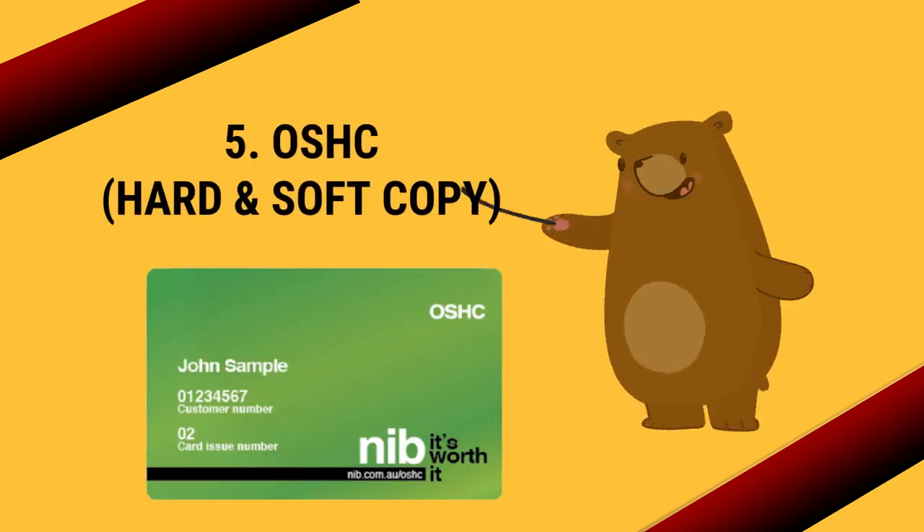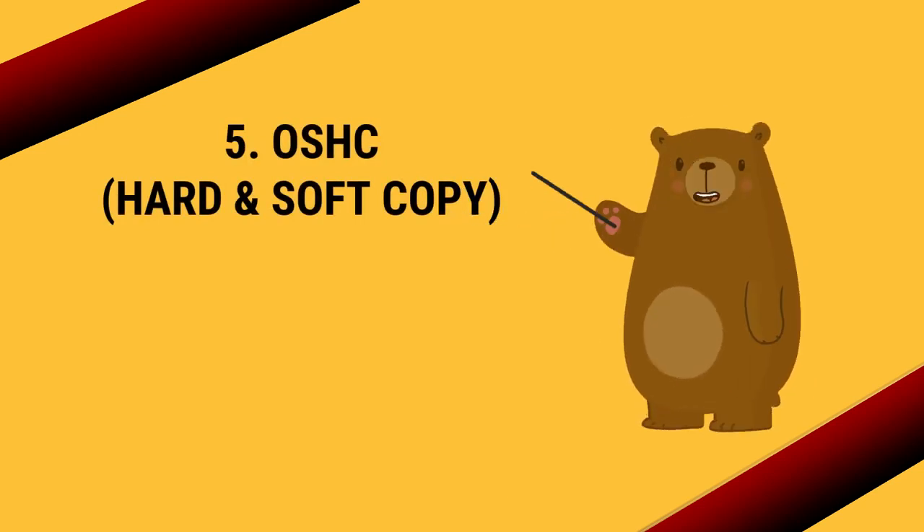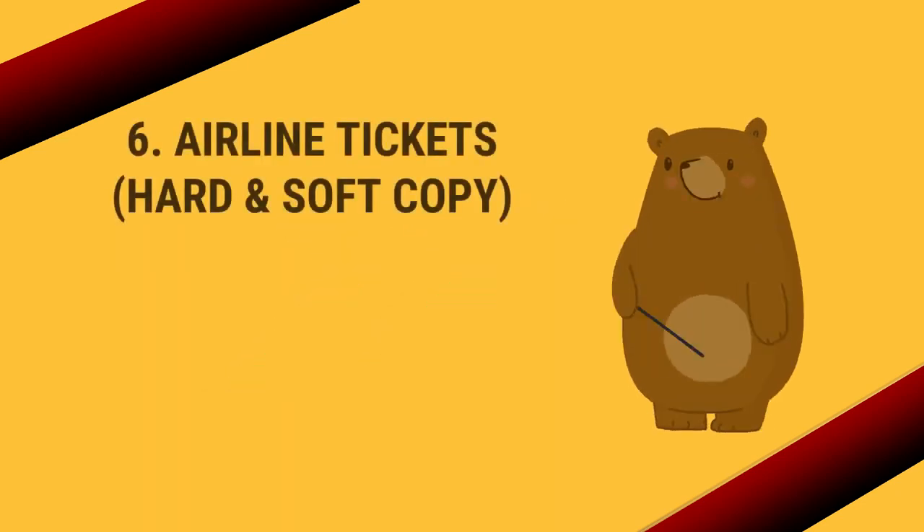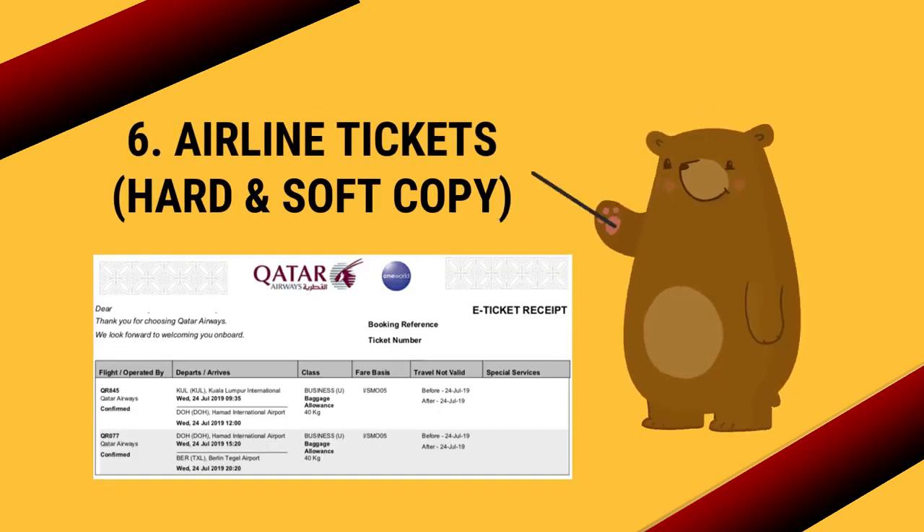Number five: the health insurance certificate OSHC, which should be in hard and soft copy. Number six: your airline ticket, such as Etihad, Emirates, or Singapore Airlines.